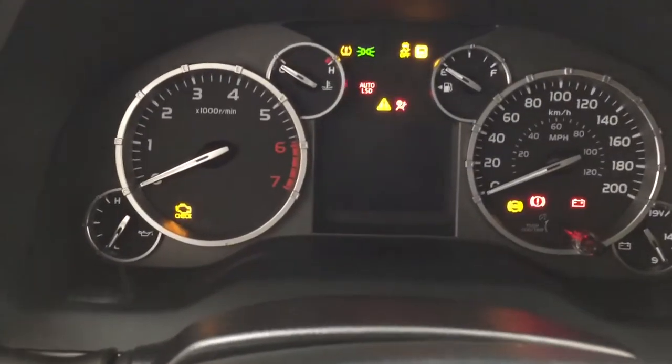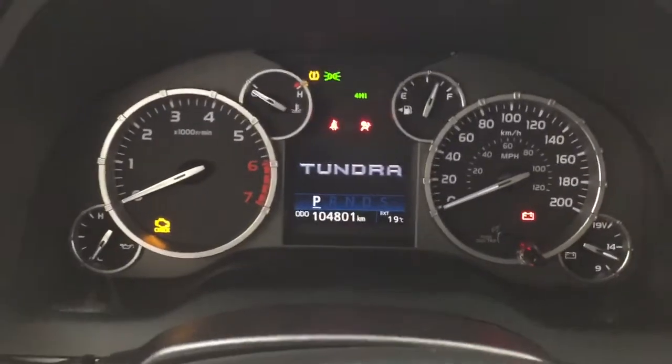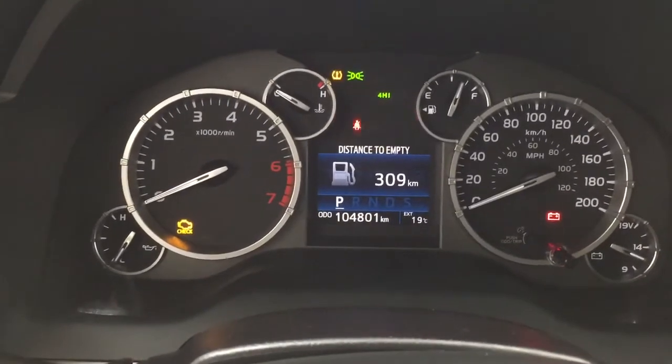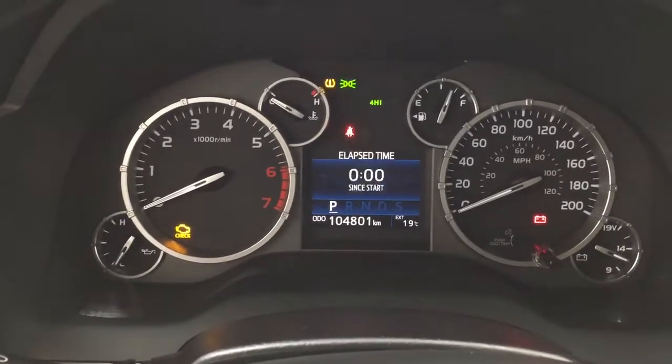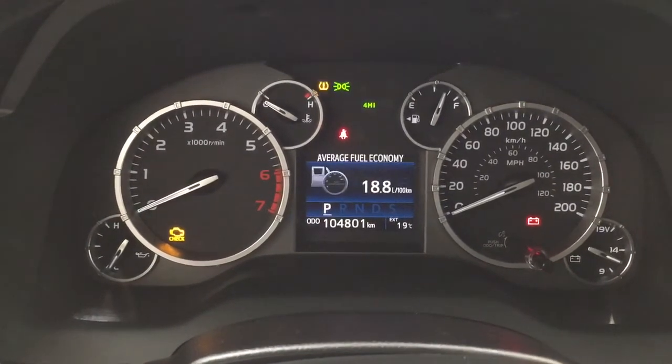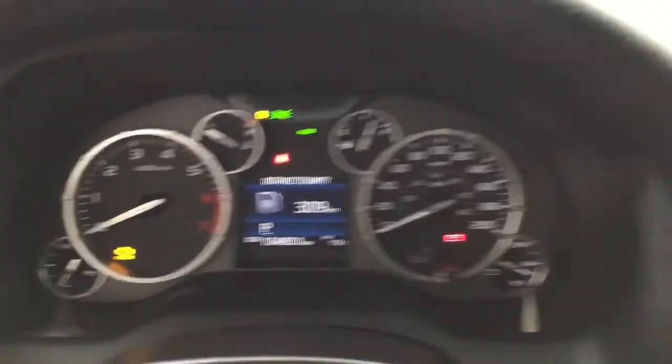Taking a closer look now at the multi-information display, you'll see a couple of different features on here. You have your odometer reading, distance to empty, exterior temperature gauge, and then if you hit the display button on your steering wheel you'll see your settings menu and a couple of additional features so you can personalize everything for yourself.